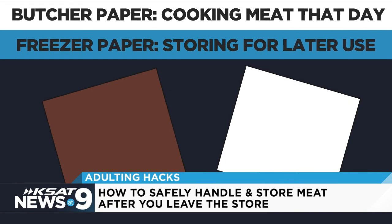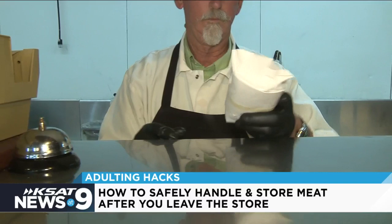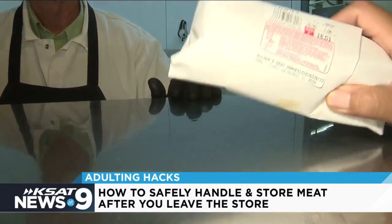Freezer paper — this is six-month freezer paper. And if you wrap your steak correctly, it's good for about two days in the refrigerator. Then you've got to go to the freezer.